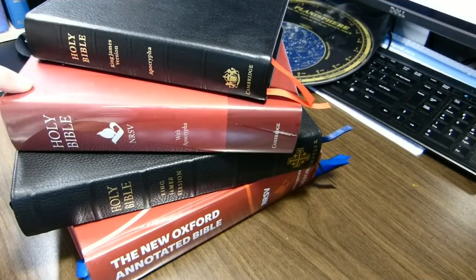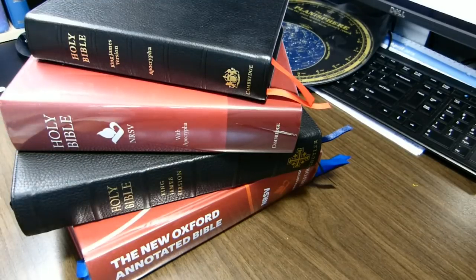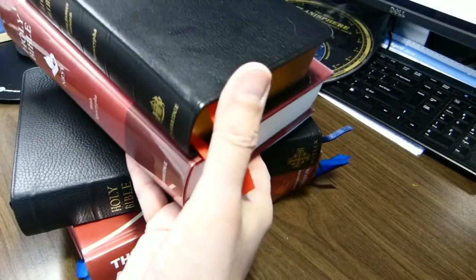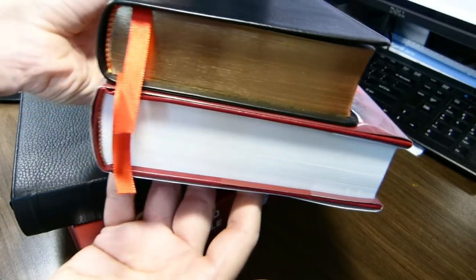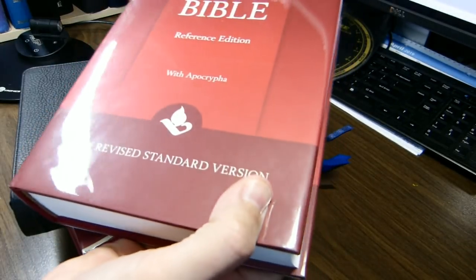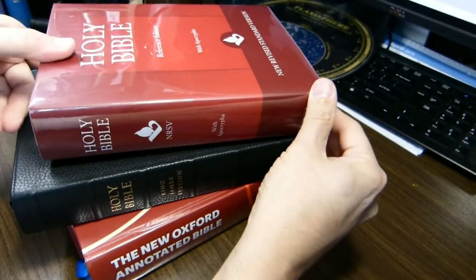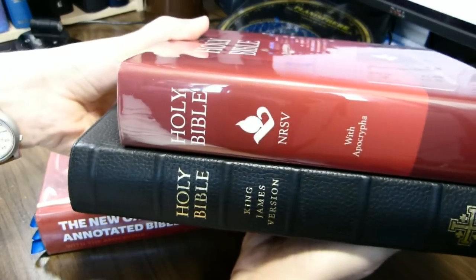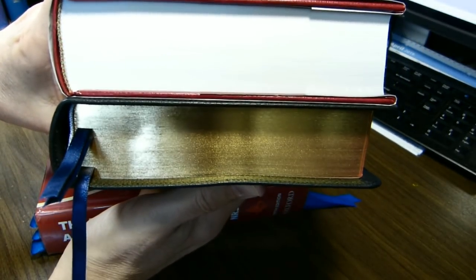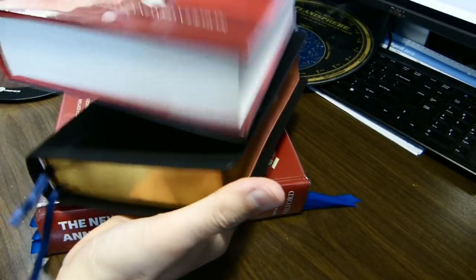This week I'll be reviewing the second book in the stack. It's a Cambridge New Revised Standard Version Reference Edition with the Apocrypha. To give you a sense of size, I have some other commonly owned Bibles here, starting with the Cambridge Cameo, which is a smaller book, not as wide, not as tall. The Cambridge Reference Edition with the Apocrypha is a bit shorter than the Schuyler Canterbury, but about the same width and perhaps a bit thicker. So it's really not a small volume at all.